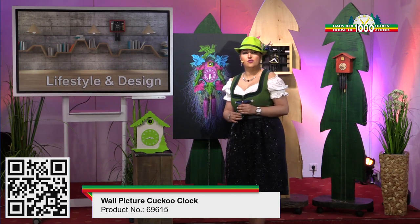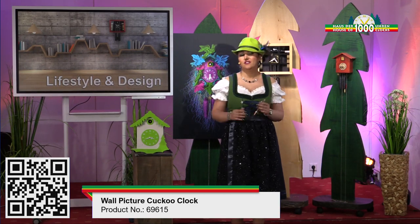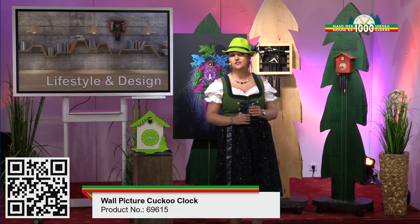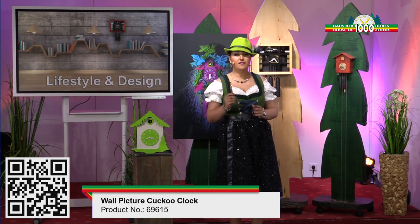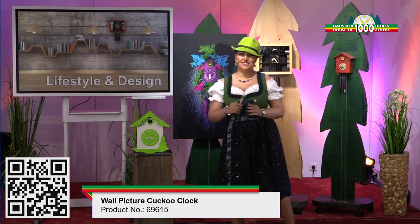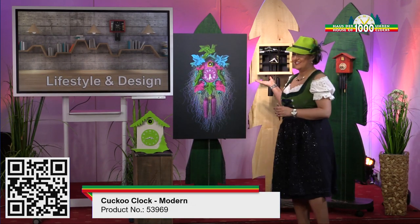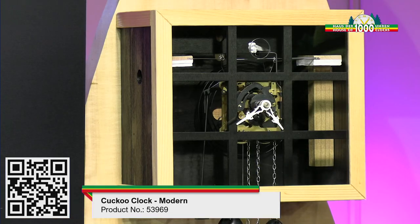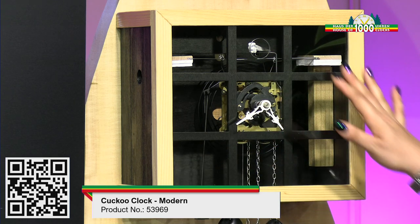And now we have the person who likes perfection — for example, an architect who likes to show his designs to the world. I have here the ideal clock for him. This perfect square, made of wood and plexiglass, is why this clock is unique. Because you can see here the inside of the clock.